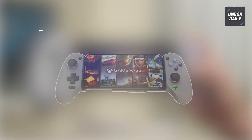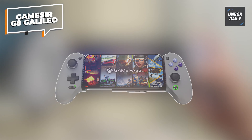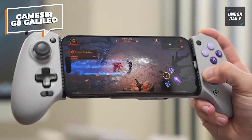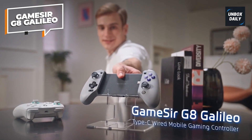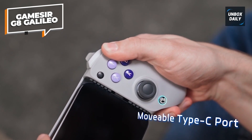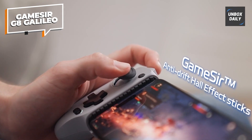GameSir G8 Galileo. Although you can play games on your phone with an official Xbox controller, it's not the most portable alternative. Many gamers believe that the official Xbox controller is the best gamepad in terms of ergonomics and build quality. Presenting the G8 Galileo from GameSir — a phone controller that feels just as nice as an Xbox gamepad, but with a few extra enhancements.